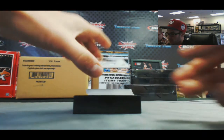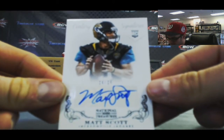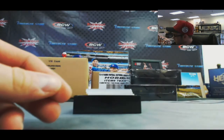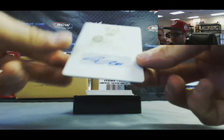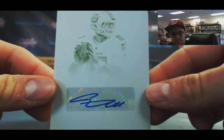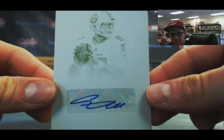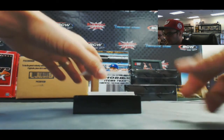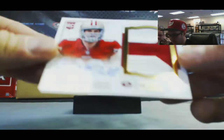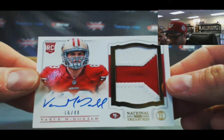We've got 24 of 25, autograph of Matt Scott, it's the black rookie parallel. And our second Juan of Juan — got a Ryan Tannehill printing plate autograph. Gold wrap, Vance McDonald, number 16 of 49.